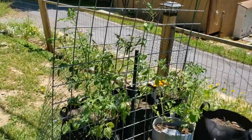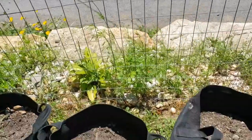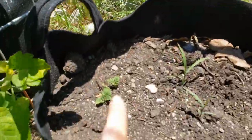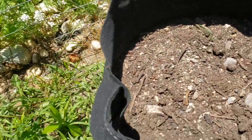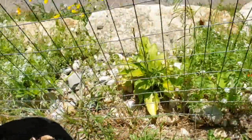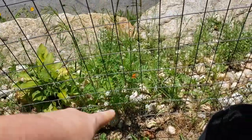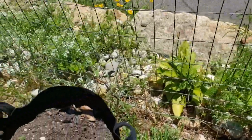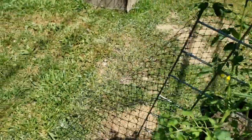I also have some sugar snap peas coming up over here. In here I have some potatoes that we planted and we're actually getting some potatoes - not many, only three potato plants so far, but I might water them and see what else we've got. A marigold also transplanted itself among what I think are sweet alyssum. The more marigolds the merrier in my opinion!